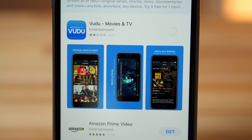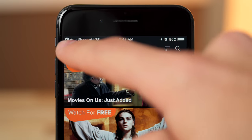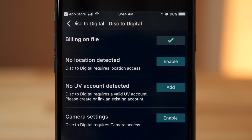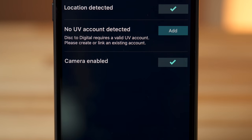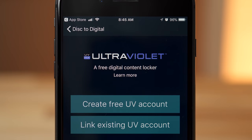You'll obviously need an iTunes account. Then you'll want to download the Voodoo iOS app and create an account. Once set up and logged in, tap the menu button and then disc-to-digital. Tap it and choose scan barcode. Then allow location access, which makes sure you're not scanning random barcodes at the store, and then allow camera access for scanning barcodes. Then either log into your Ultraviolet account or create a new one.